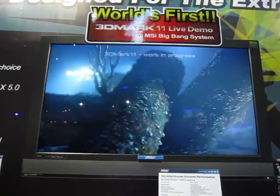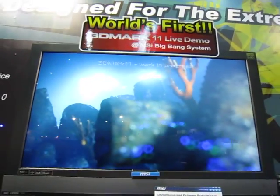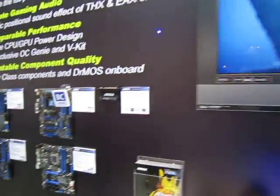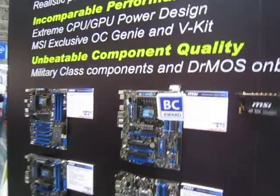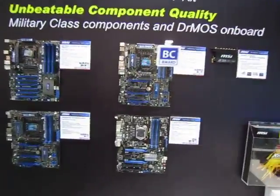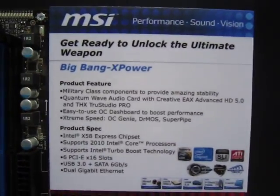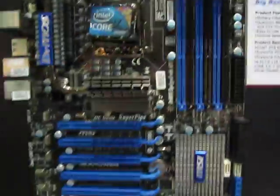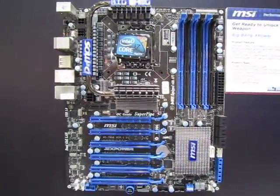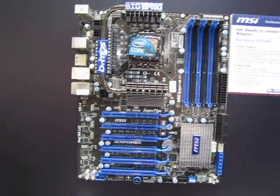This is a demonstration of this system's capabilities — a very nice demonstration. Over here we have the Big Bang series of motherboards, with the latest one being the X Power Extra. It's a tape-based solution, not using Lucid's chip, but if you want an i7 Big Bang motherboard, this is the way to go.